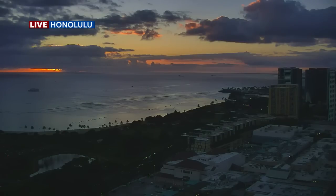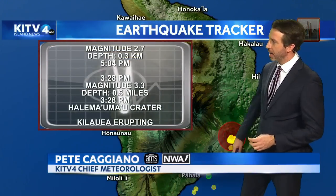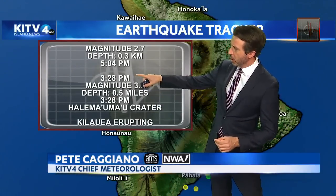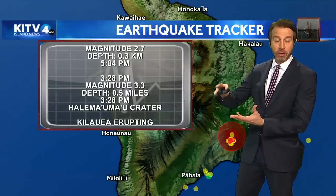Yeah, we've been watching that shaking, and then eventually, of course, we had the eruption. Latest earthquakes: we had a 2.7 at around 5:04, so about an hour ago. Before that, we had a large earthquake, about a 3.3, right around 3:28. And both of these, more importantly, was where they were in the Earth.